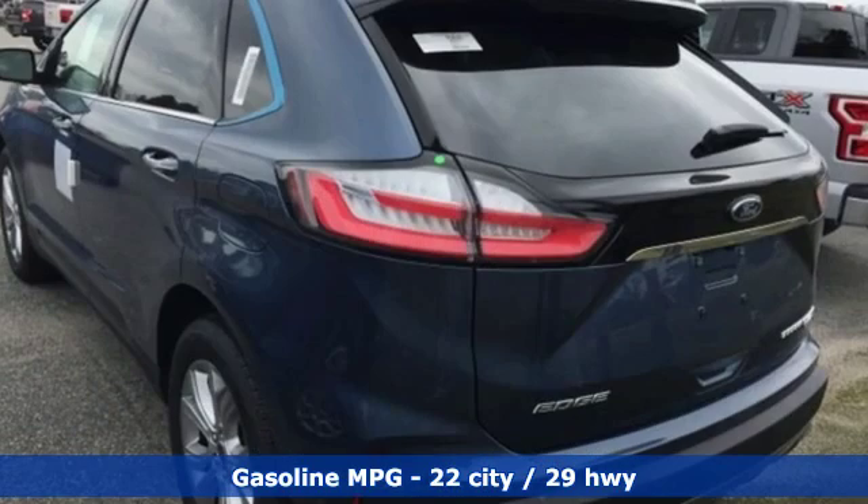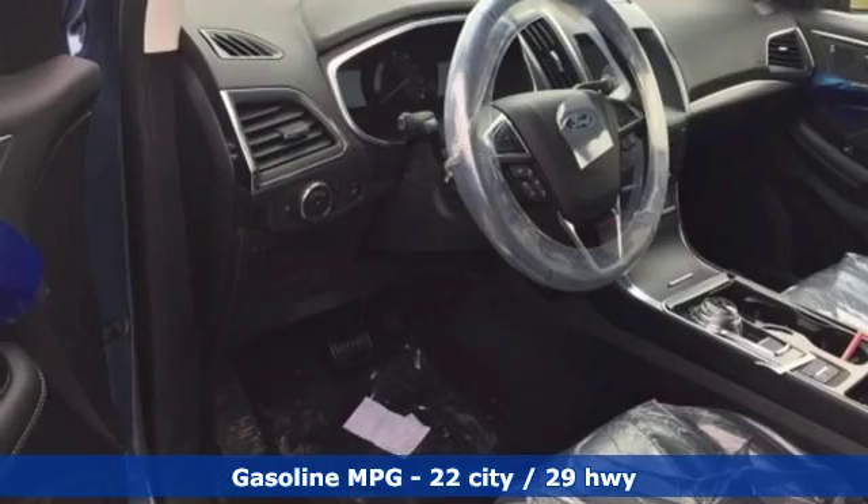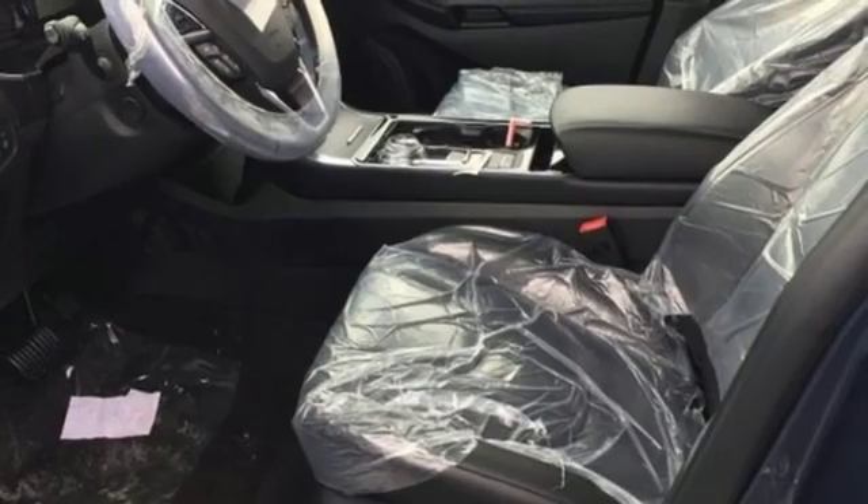Integrated navigation system with voice activation, power heated mirrors, heated and ventilated leather sport seats, configurable instrument gauges, doors and push button start proximity key.